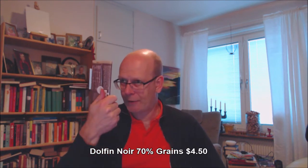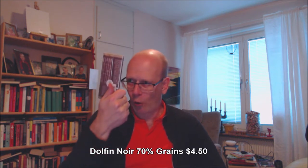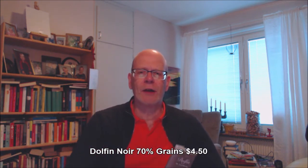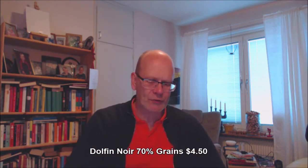Today I thought we take Dolphin, a Belgian brand. This is their Noir — the art of blending. Chocolate made in Belgium, Noir 70%, with grains and crisps of cacao — so crushed cacao beans infused in the chocolate bar.